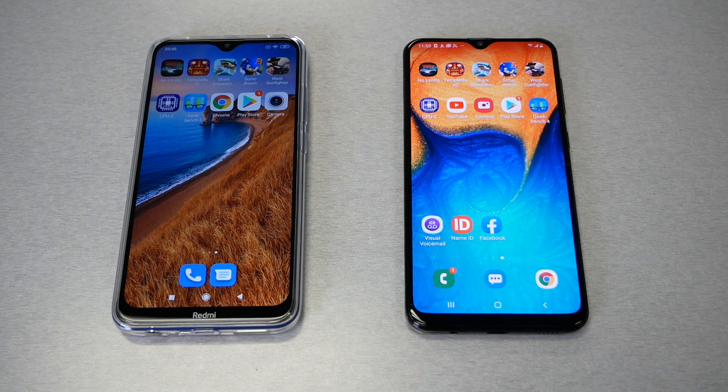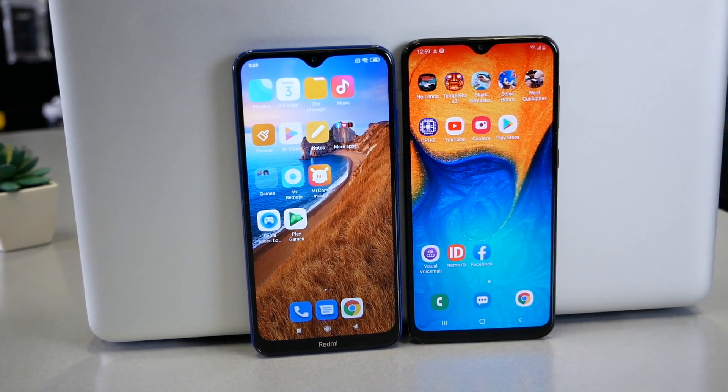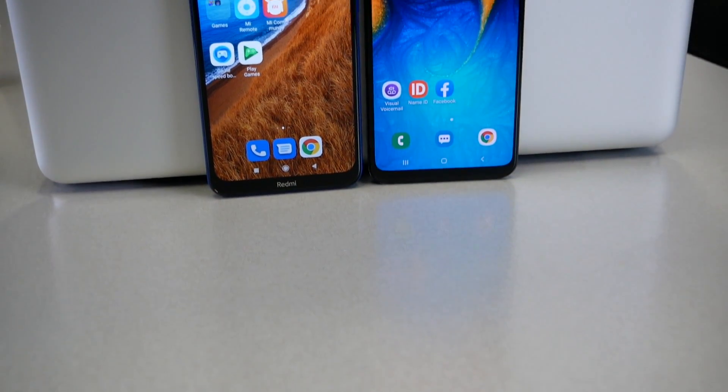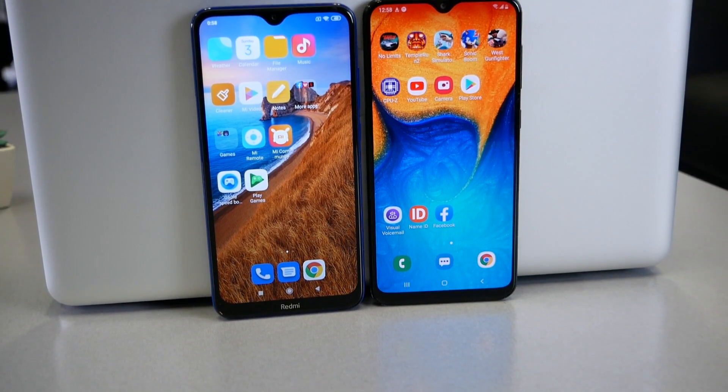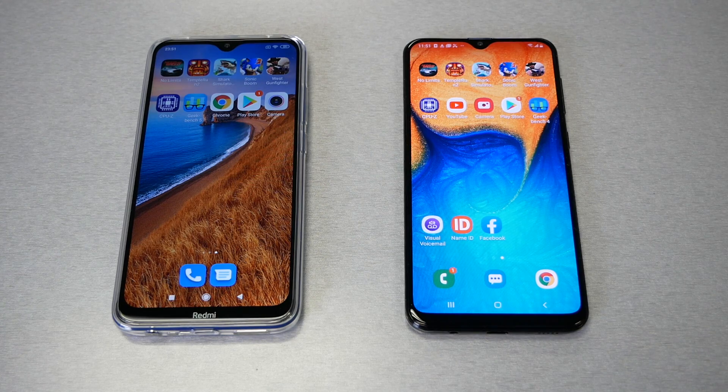Hello and welcome everyone to Variety Tech. We're back again for another speed test video. Today we're going to put to the test the Xiaomi Redmi 8, which is the one on the left side, and the Samsung Galaxy A20, the one on the right side. We're going to compare them speed-wise and see who's going to be the winner. Without any further ado, let's find out.